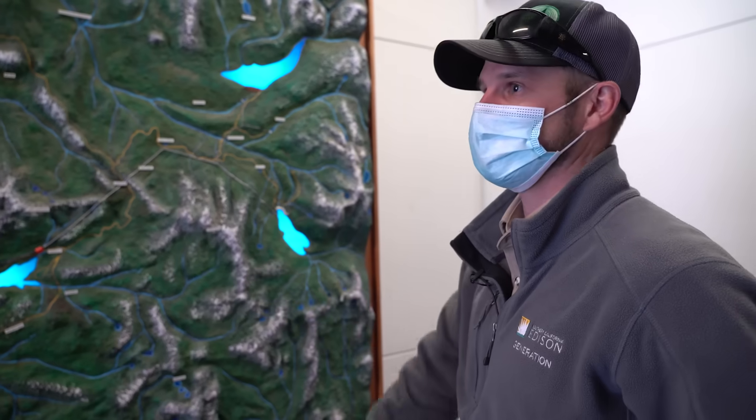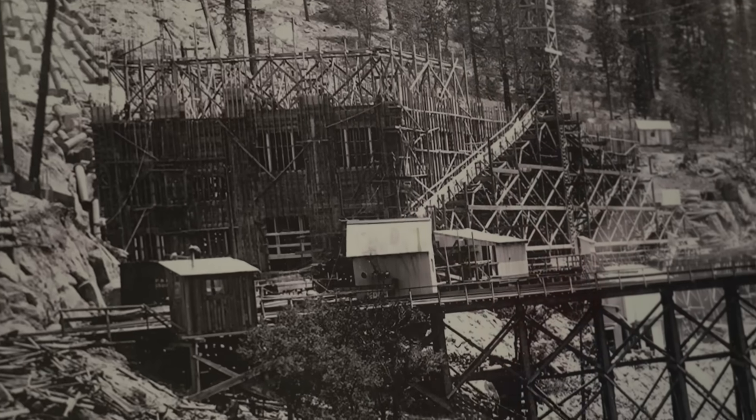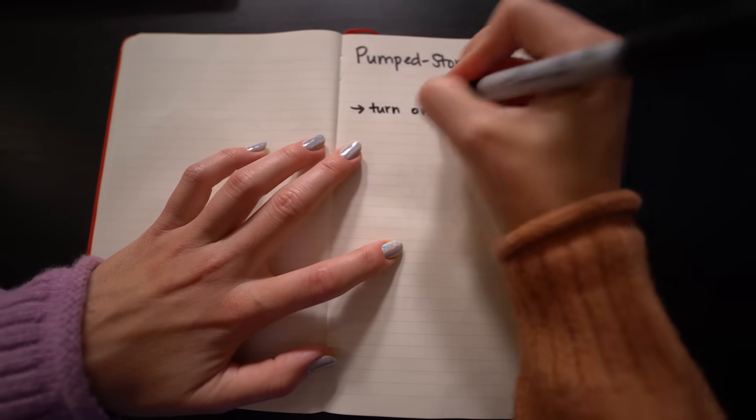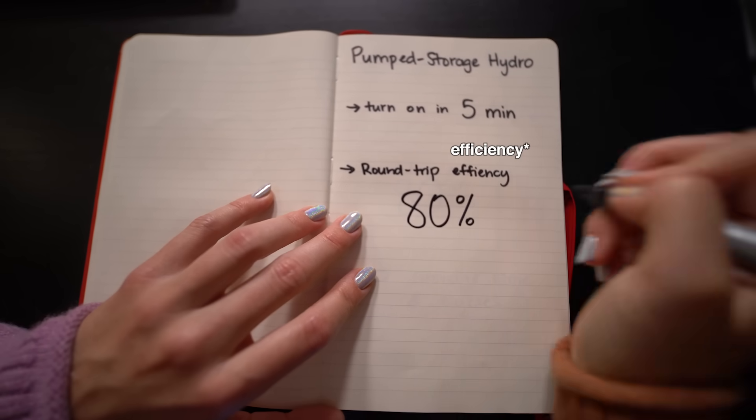What they designed in 1910 is incredibly flexible and incredibly adaptable. If you're comparing to gas plants, you've got the same benefit in that you can turn on the system really quickly. And if you compare to batteries, the round trip efficiency is very high.